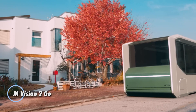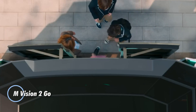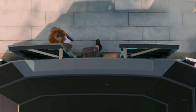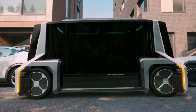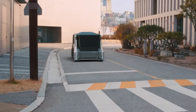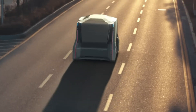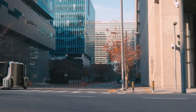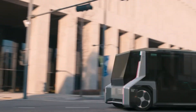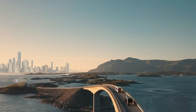Introducing the M-Vision 2 Go, a cutting-edge augmented reality headset that revolutionizes mobile computing. This advanced device immerses users in a digital landscape by seamlessly overlaying interactive elements onto the real world, enhancing experiences across gaming, navigation, and remote work. With its lightweight construction and ergonomic design, the M-Vision 2 Go ensures comfort during extended use.